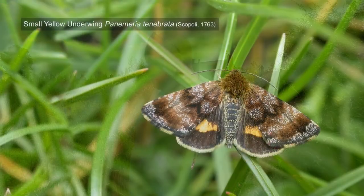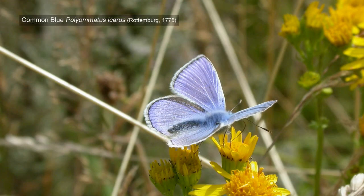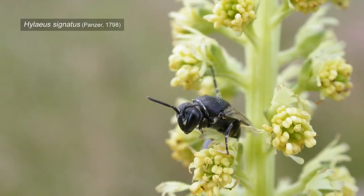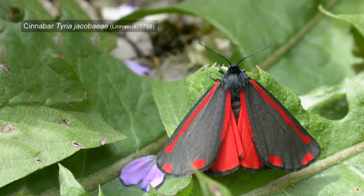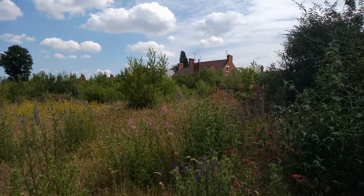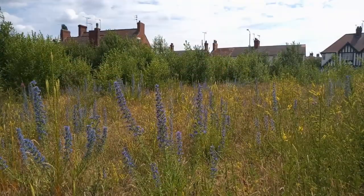Sites like this in the middle of towns and cities are real havens for wildlife, and while they're here — because they tend to be transient — it pays to record on them as much as possible. I've done a bit of recording here and found some decent stuff, and what I'll do sometime during this video is insert some photos of the species that have been found here.